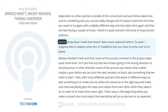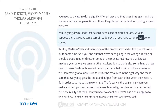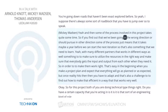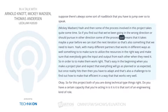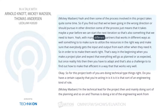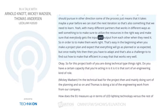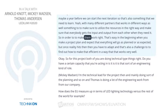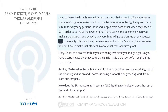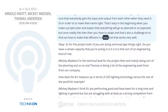You're going down roads that haven't been exactly explored before, so there's always some sort of roadblock. Some of the processes in this project take quite some time — if we find out we've been going in a wrong direction, some processes mean it could take maybe a year before we can start the next iteration. With many different partners working in different ways, you also have to make sure to utilize resources in the right way and ensure everybody gets the input and output from each other when needed. It's easy in the beginning when you make a project plan and expect everything to go as planned, but once reality hits, you have to adapt — and that's also a challenge to make efficient in a way that works for everyone.